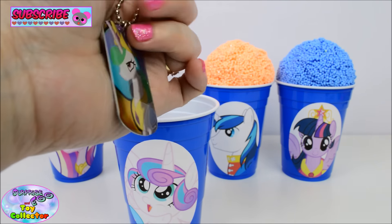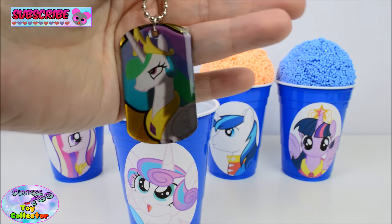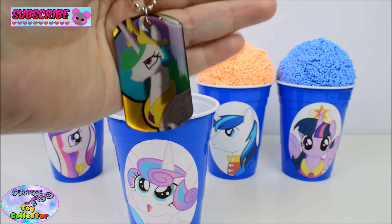Woah, that is so cool. Which princess is your favourite? Let us know in the comments box below.